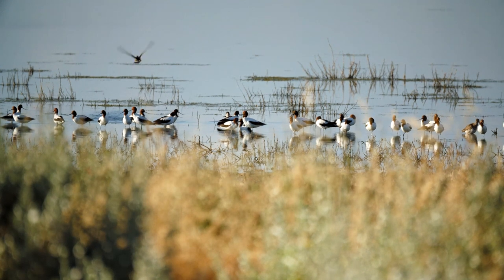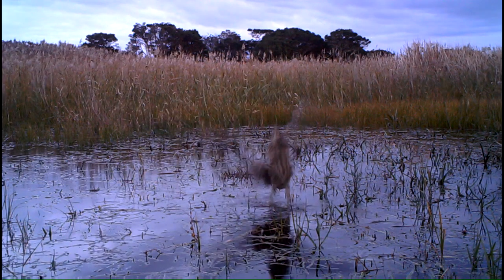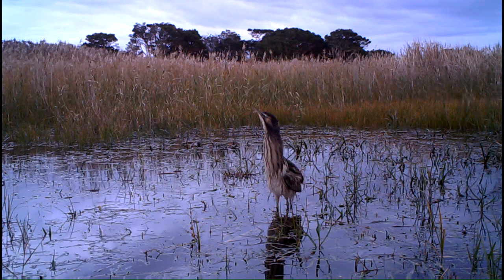The Australasian Bittern is a very significant species. There are possibly only about a thousand individuals left in the world, and it's classified as endangered under the National Act. Sixteen individuals were reported in the reed bed right here behind me.